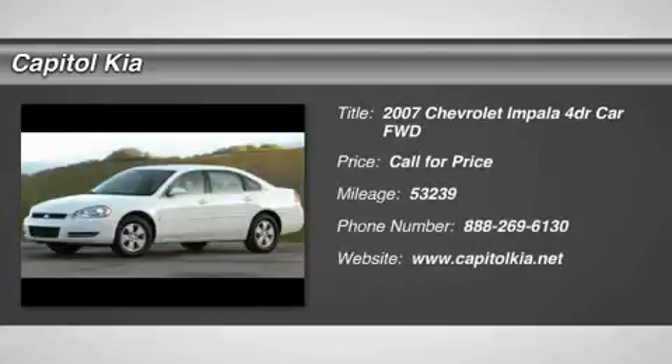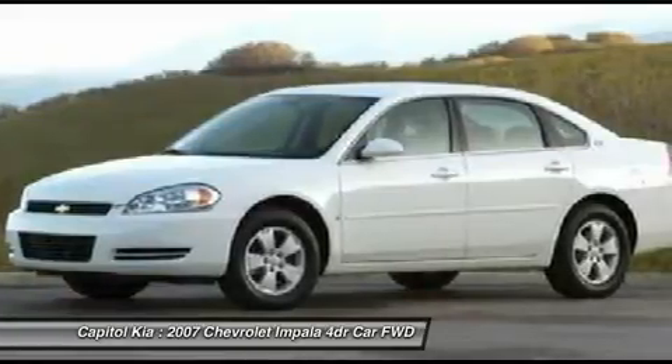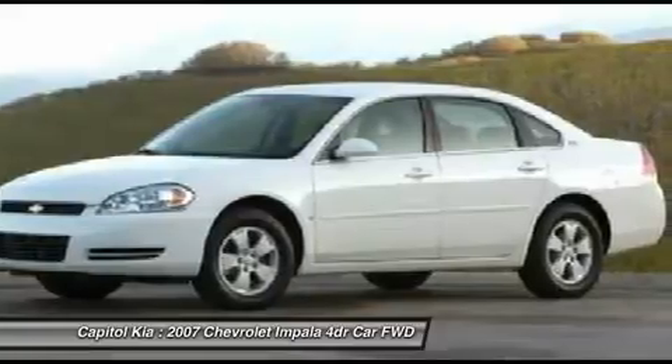Check out this gently used 2007 Chevrolet Impala we recently got in. When your newly purchased Chevrolet from Capital Kia comes with the Carfax buyback guarantee, you know you're buying smart.